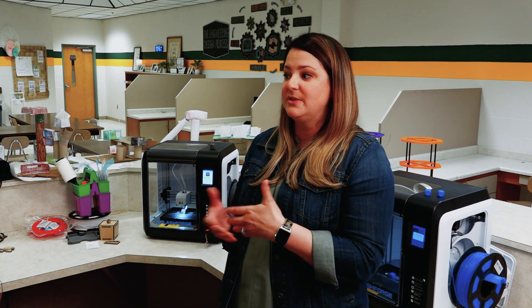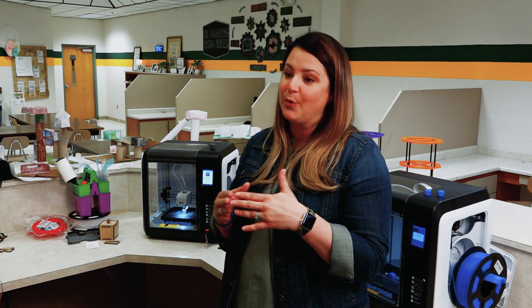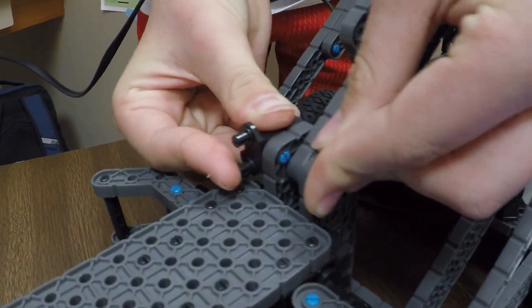Students who typically maybe struggle to find that connection with the core classes, they come in here and they produce some of their best work because they're involved with it, they're creating it — it's part of them.